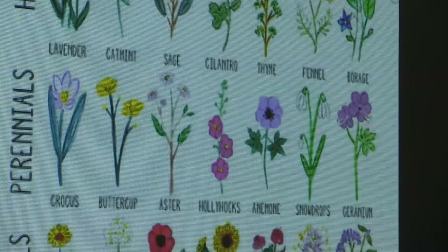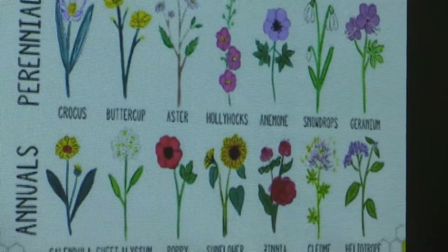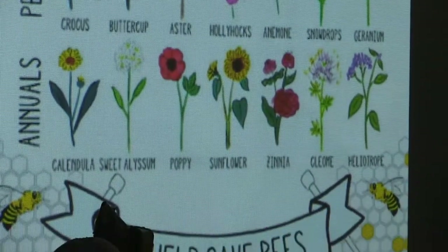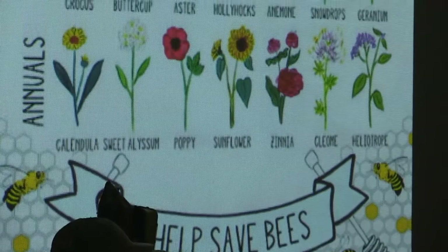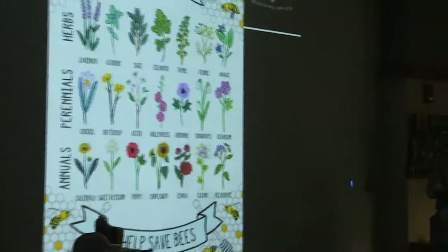We have some herbs and flowering plants — lavender, sage, cilantro — and then some perennials and annuals. These are great plants, and we can certainly send you this image and any of the other slides if you'd like to follow up. Here are some known plants that bees love — great things you can put in your yard.